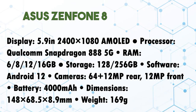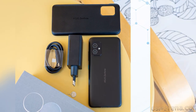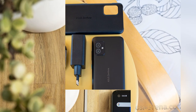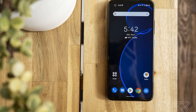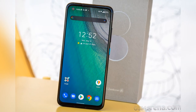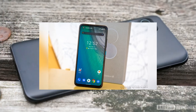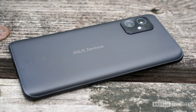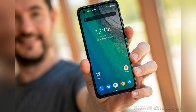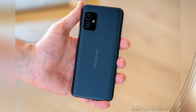Asus Zenfone 8. A full-fat flagship with a form factor that's easier to stash in your trousers, the Asus Zenfone 8 combines portability with serious power. There's a top-spec Snapdragon 888 processor inside, which can be paired with up to 16GB of RAM. The result is properly flawless performance, even when playing power-hungry Android titles such as Genshin Impact. Front and center is a 5.9-inch AMOLED panel that delivers dynamic refresh rates topping out at 120Hz, plus HDR10+ support for lifelike visuals. It's also a cinch to swipe with one hand.